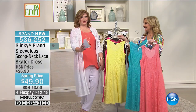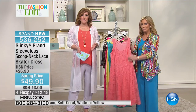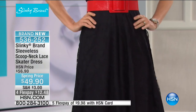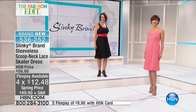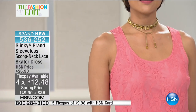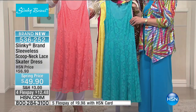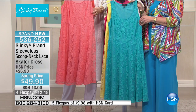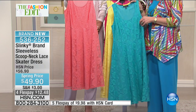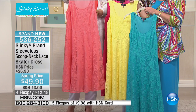We also have a beautiful knit cardigan still to come — look at the crossover in the back. That was not originally planned in the show, but we have the final quantity and wanted to give everyone a sneak peek. This is brand new for this visit — so sweet, so feminine, so romantic. It glides over the body. It is our sleeveless scoop neck lace skater dress, four flex of $12.48 to get it home. We'll run you through all the colors — juicy colors — that are available. Here is your coral, only 150 remain; extra small through 3X.